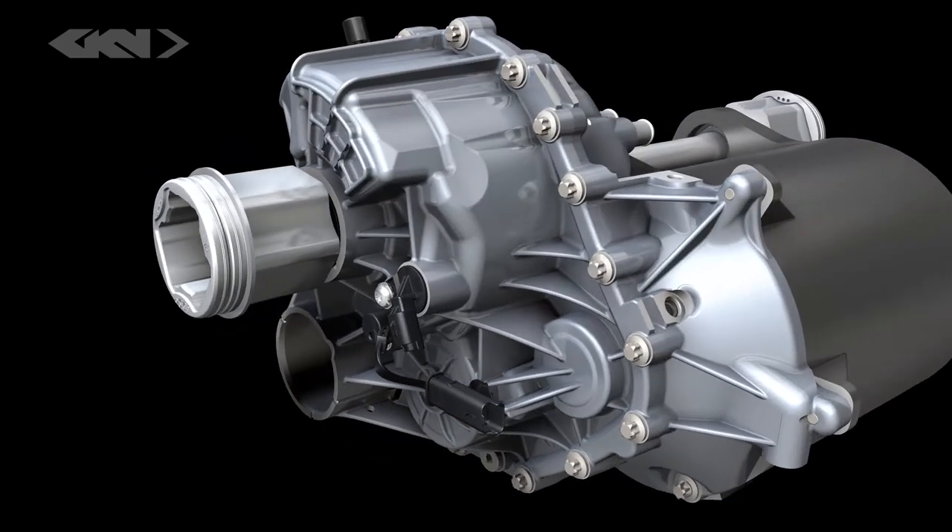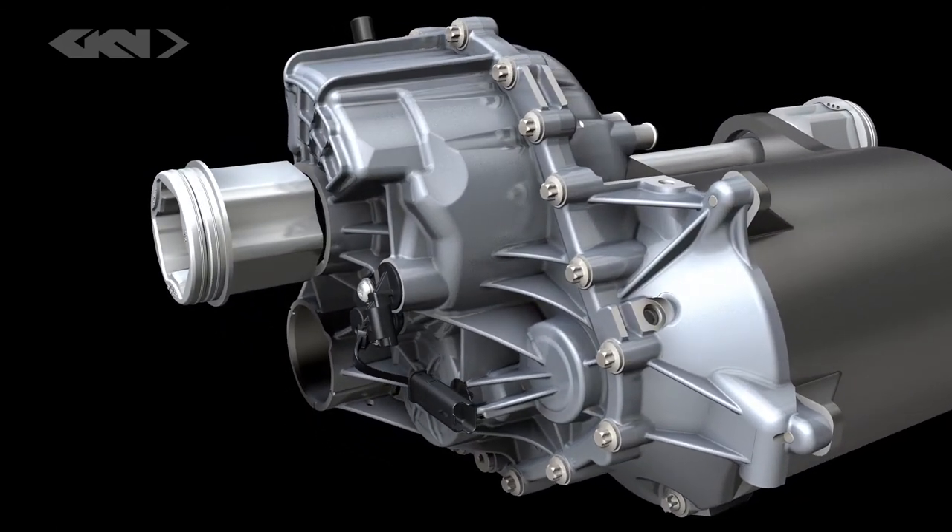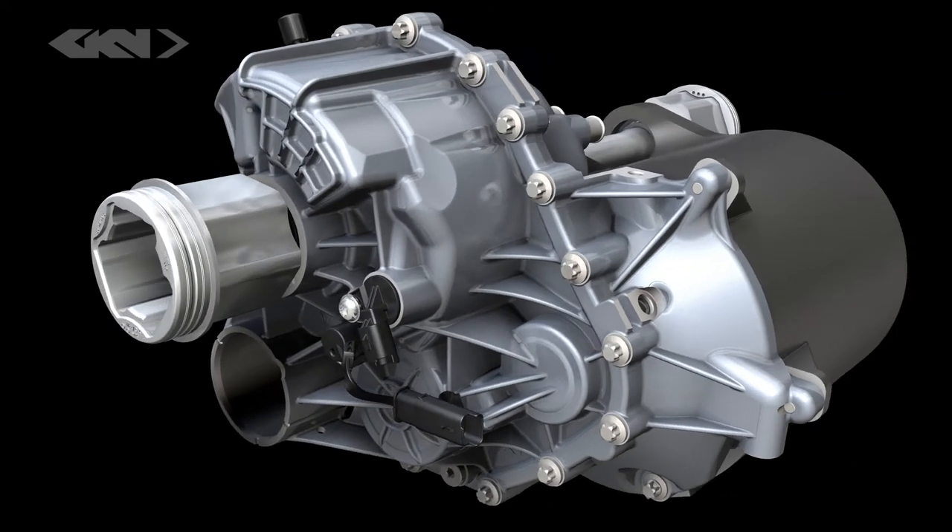GKN Driveline's solution was to position the output overhead, using an innovative lubrication concept to manage the oil flow.